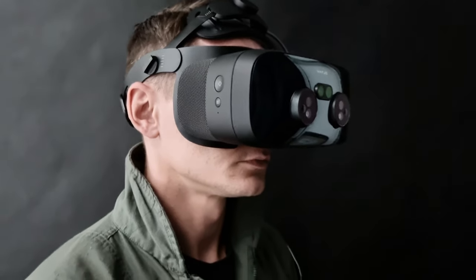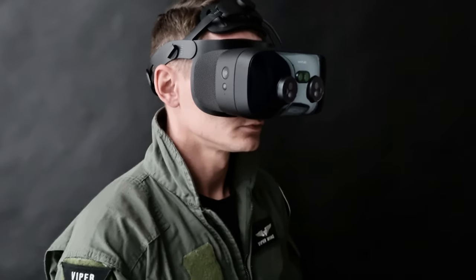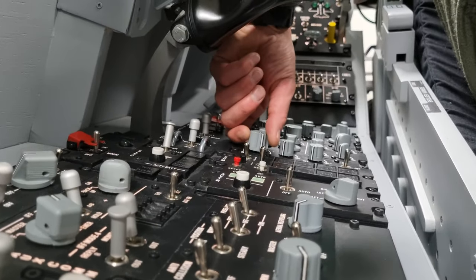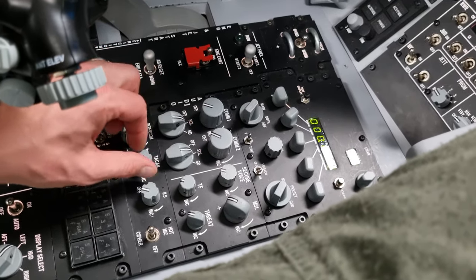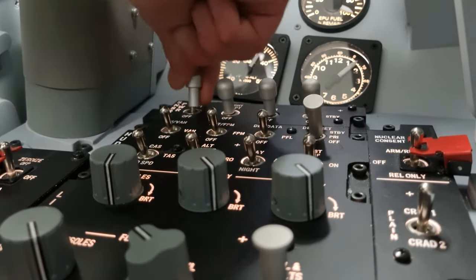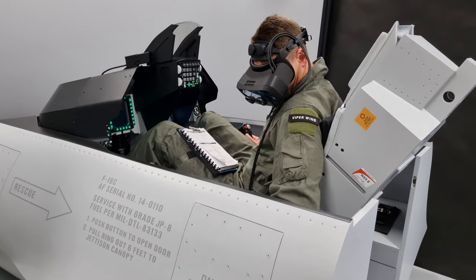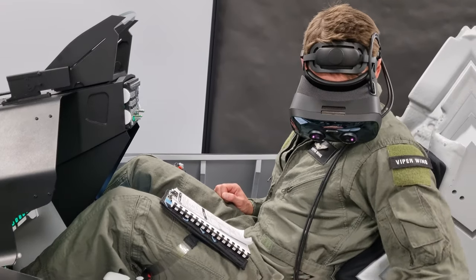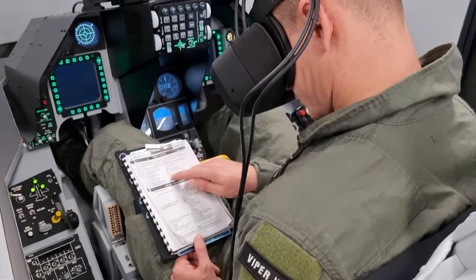We are not the biggest fans of full virtual reality in pilot training because of our genuine faith in the human's natural need for physicality — the authentic touch response of a knob, the sound of an interaction, the feel of a cold switch. Joining forces with Vario, we present the ultimate answer to human nature in simulated training: the most immersive implementation of the fighter jet cockpit simulator environment — the true mixed reality.